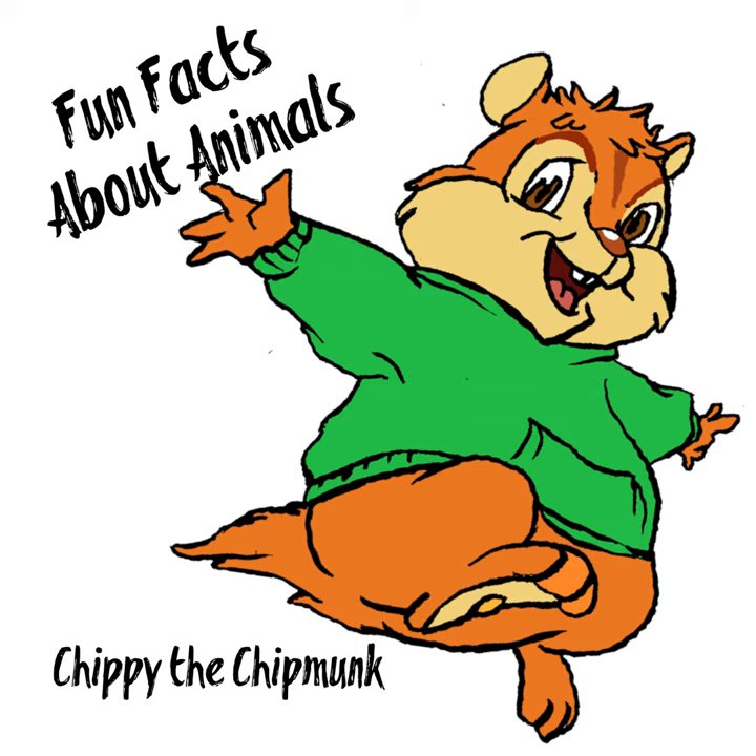Well, I learned a lot today about flamingos. I hope you had a good time. See you next time! Bye!